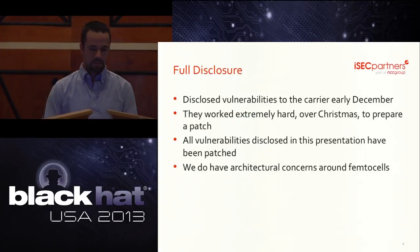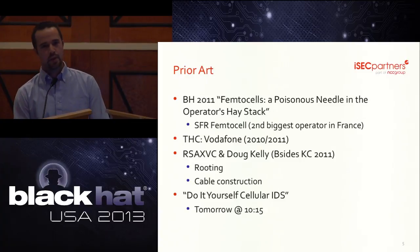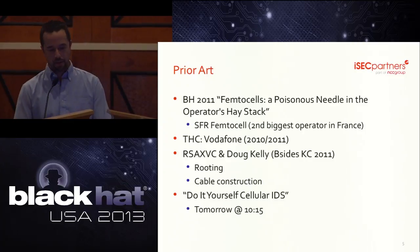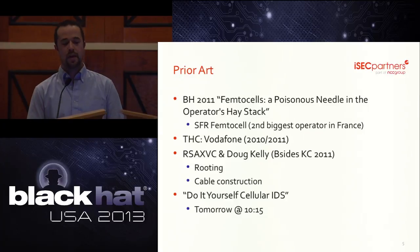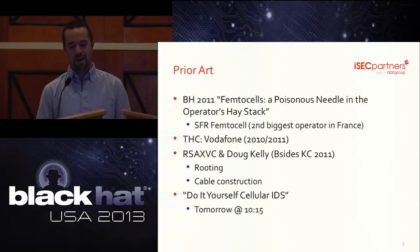We're not the first people to have these concerns. Researchers have been popping femtocells since at least 2010. The latest example was right here in Las Vegas in 2011 where a group of hackers owned a femtocell from a French carrier. Prior to them, the Hacker's Choice picked on a Vodafone box. We also want to mention that RSAXVC and Doug Kelly and their teardown hacking of the same model femtocell was very helpful to us. A team from LMG Security will be presenting a talk using the same model femtocell as a cellular IDS tomorrow at 10:15.